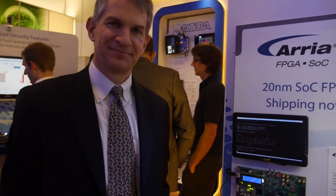We're right here at the Altera booth. I'm Chris Ballow and I'm responsible for the SOC FPGA product marketing at Altera. Altera is one of the leading FPGA companies in the world.